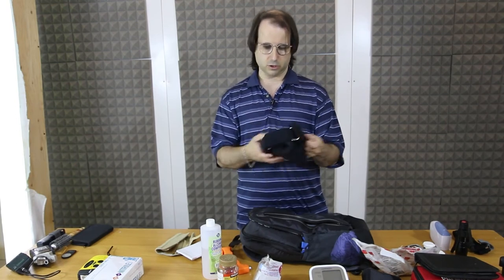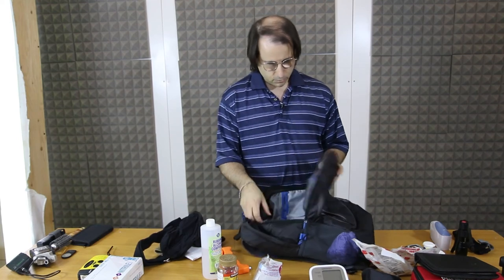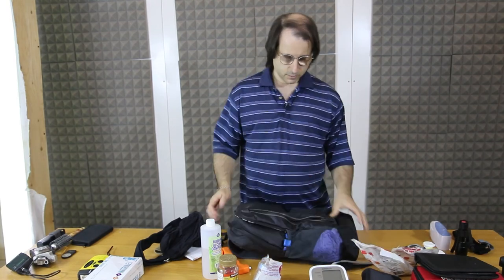Just your typical pre-made supplies — this is just easier because it already comes pre-made. And that's it. So that's my kit.